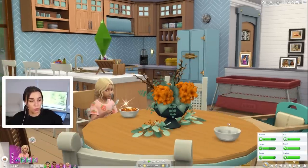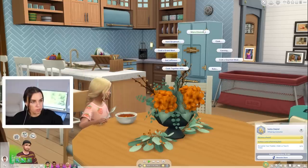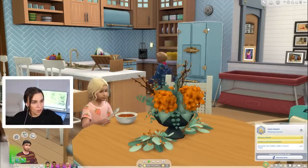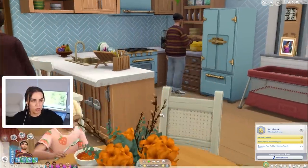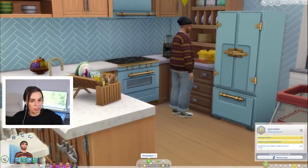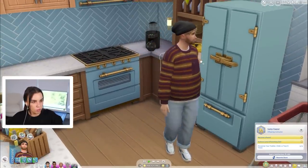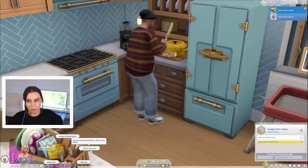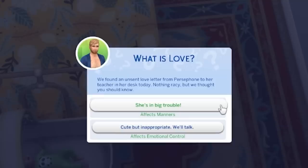Good morning, cherub! These two have done their homework so we are going to school organized. The only thing I never remember is to cook school lunches. In Australia when I was at school, everyone packed their lunch — we don't really have cafeterias. Maybe we can give them a sack lunch tomorrow. I'd actually really like an option to just get to know our friends more rather than always 'make friends.' We found an unsent love letter from Persephone to her teacher — cute but inappropriate.